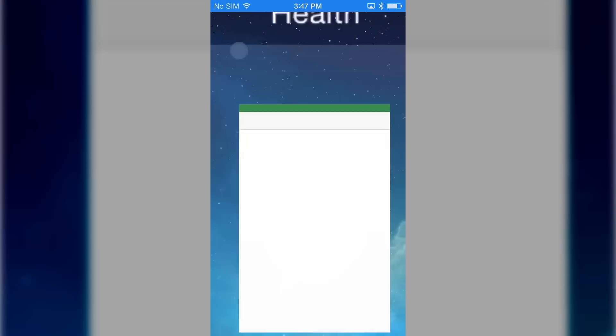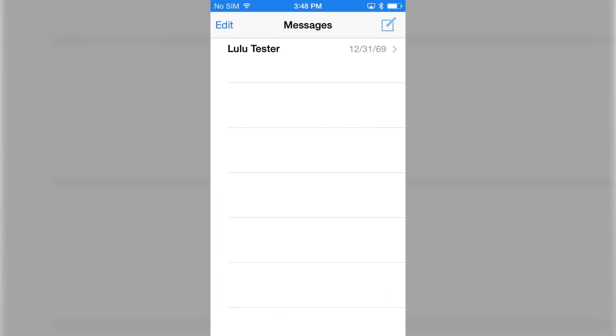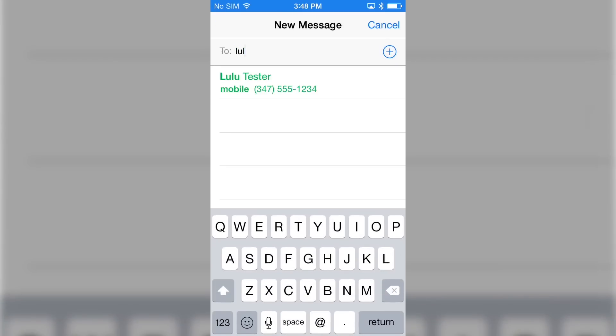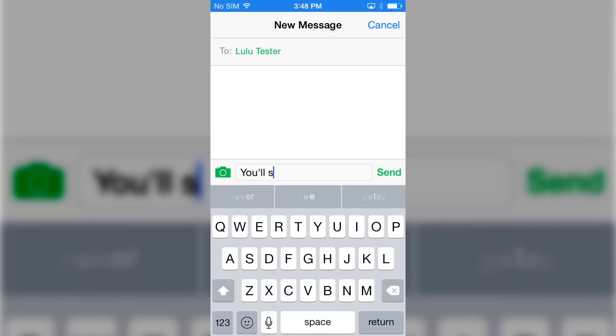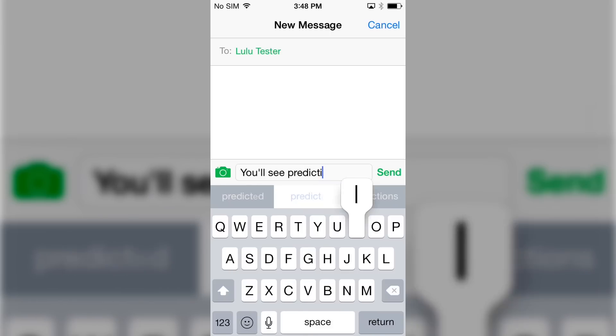First up is Quick Type. This is definitely a place where Apple has taken a page from the Android playbook. When you start to type a message in iOS 8, it will predict what you're trying to say and give you some options so that you can text a little bit quicker. It's context sensitive too, so you'll get different suggestions if you're writing an email to your boss versus a text message to your friends. All of the autocorrect suggestions stay local on your phone, which is really good news for people concerned about privacy.